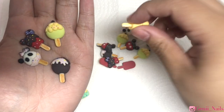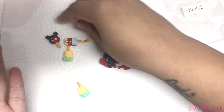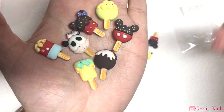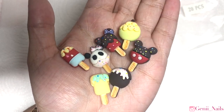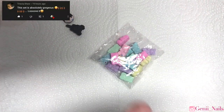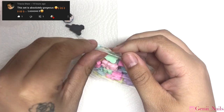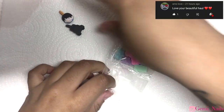Here I have these really cute kawaii popsicle ice cream sticks — they are so cute. These little ice cream bars — I absolutely love them and had to get them. We have Mini and Mickey Mouse along with some other really cute treats and a panda. I thought it would look super adorable for a kawaii look and had to add it to my collection. Unfortunately I left two behind without realizing.